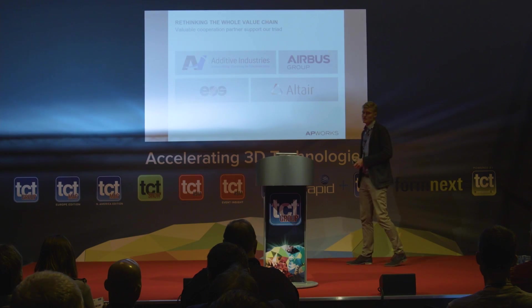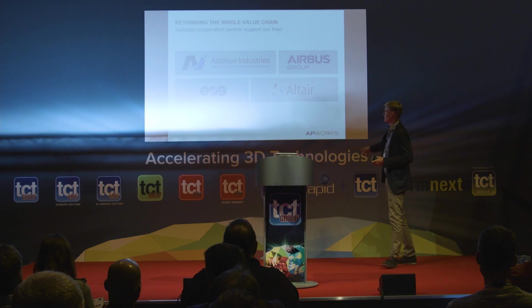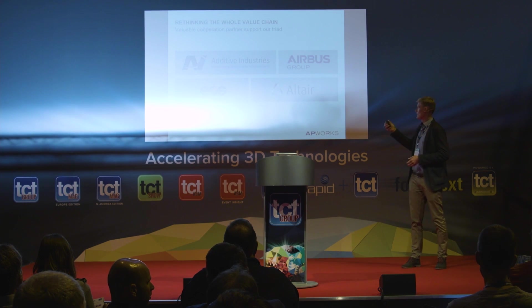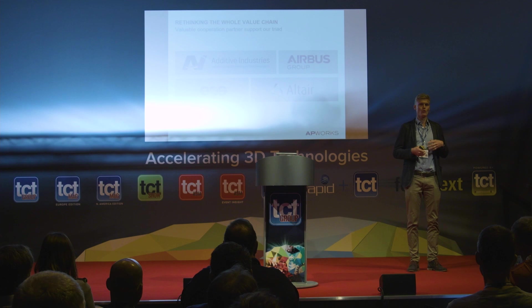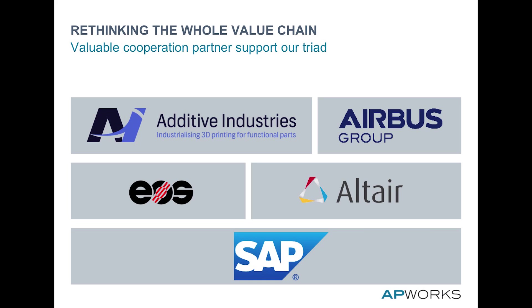Rethinking all three pillars also means working together with market leaders. For machines, we work with Additive Industries and EOS to develop machines together and provide feedback. For software optimization, we have a partnership with Altair. For material development, Airbus is our main partner. Across the whole value chain, we recently started a cooperation with SAP, beginning with automatic part screening integrated with your systems.